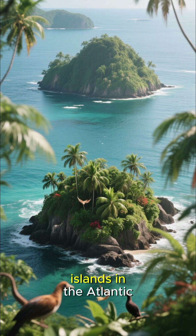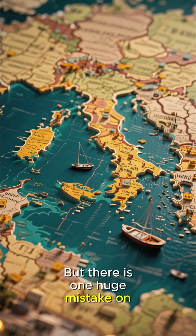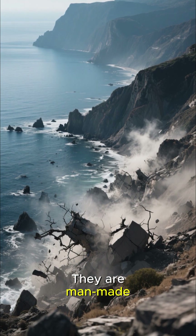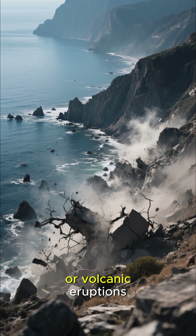They also knew that there were islands in the Atlantic, so they drew those as well. But there is one huge mistake on this map, and it has to do with the harbors of the Mediterranean. Harbors are not natural features — they are man-made. And in some cases, they were completely destroyed by earthquakes or volcanic eruptions.